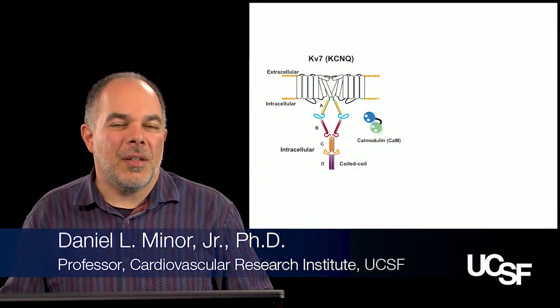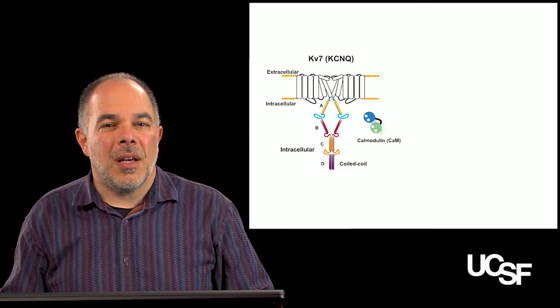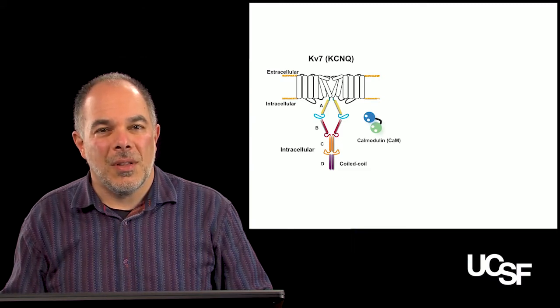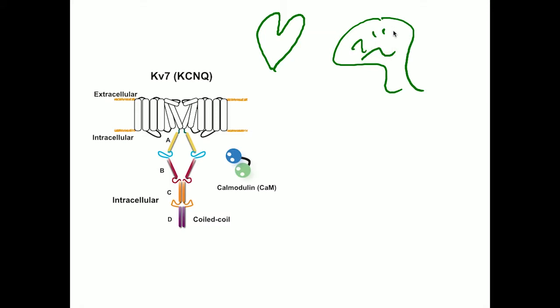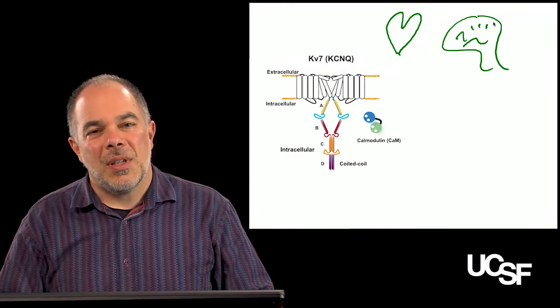There are more than 300 different types of ion channels in the human nervous system. Our study focuses on a subclass called KV7, or KCNQ, voltage-gated potassium channels. These channels are particularly important for controlling excitability in our hearts and in our brains. There are many human mutations that have been discovered in KCNQ channels that cause problems such as arrhythmia, epilepsy, and deafness.